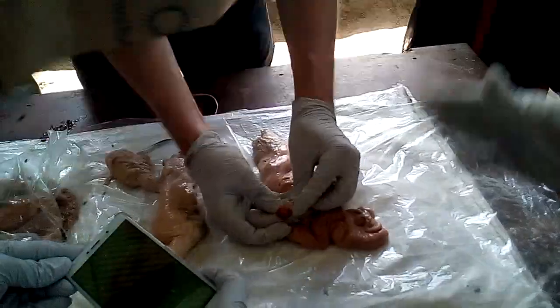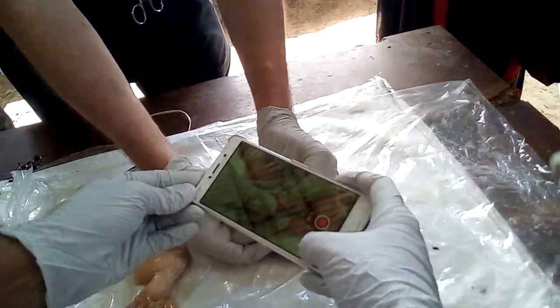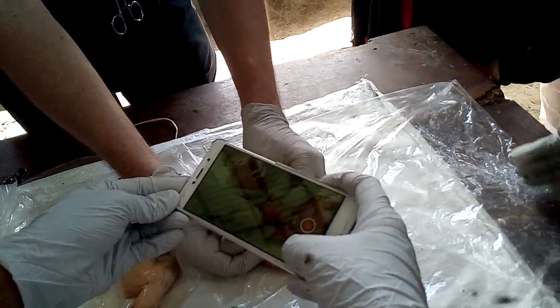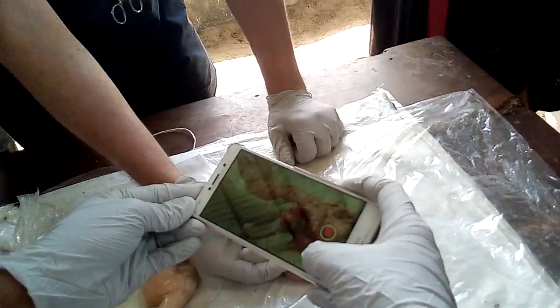If we look from the outside, the corpus luteum does not look very big. But on the inside, it's almost 50% of the tissue.